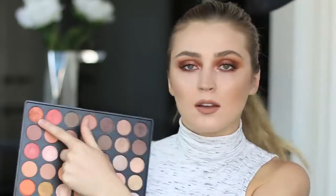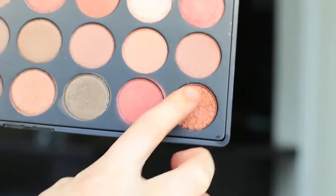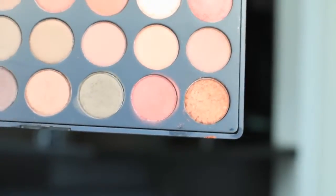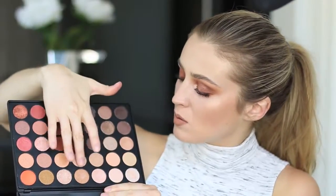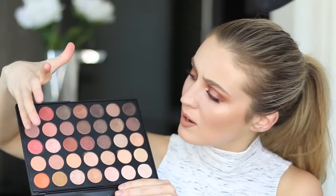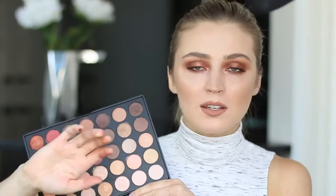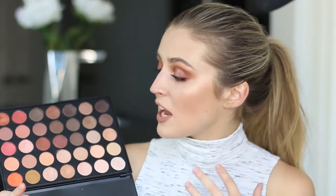I will warn you that there is a lot of fallout with some of these. One of the shades I applied onto the lid just sprinkled all down my face. So make sure to tap off the excess if you're using any of these shimmer shadows. Not all of them are like that though — a lot of them are very nice and creamy. But some of them just crumble when you touch them. You can blend it out until it's soft, but you will get a lot of fallout when applying.